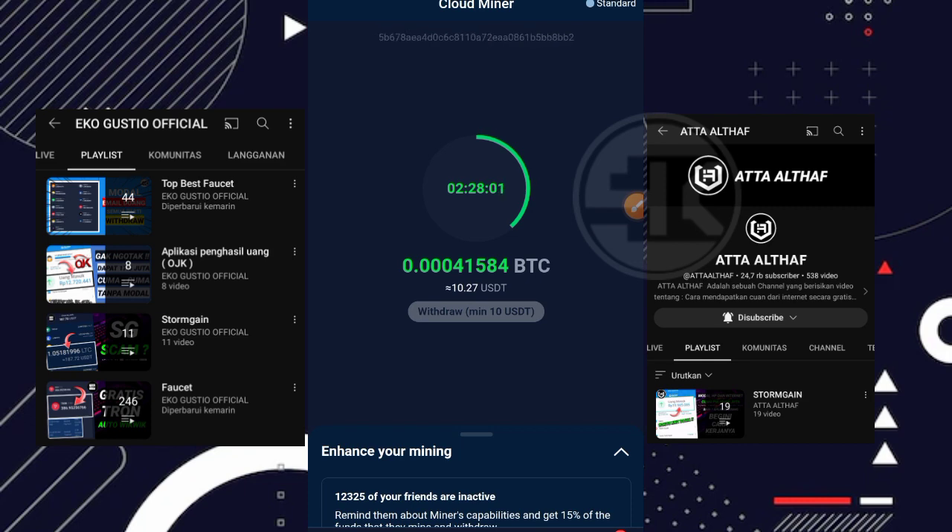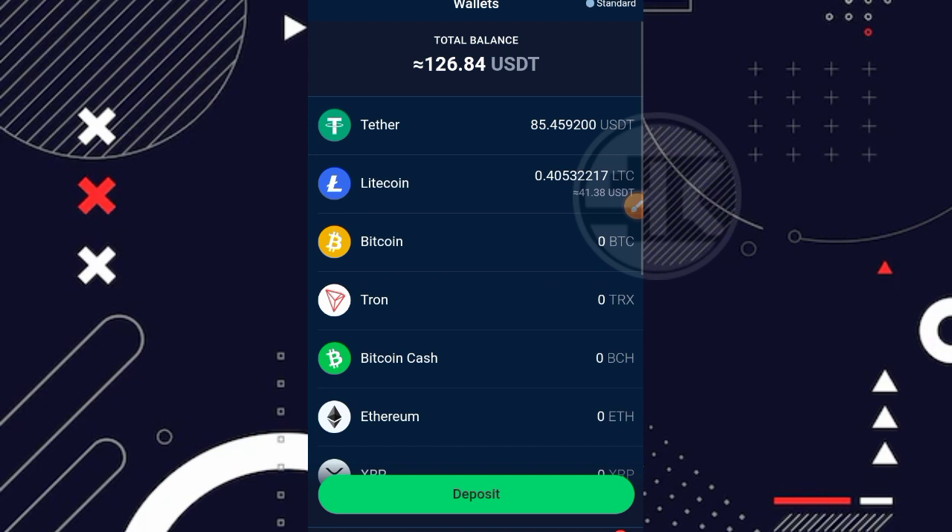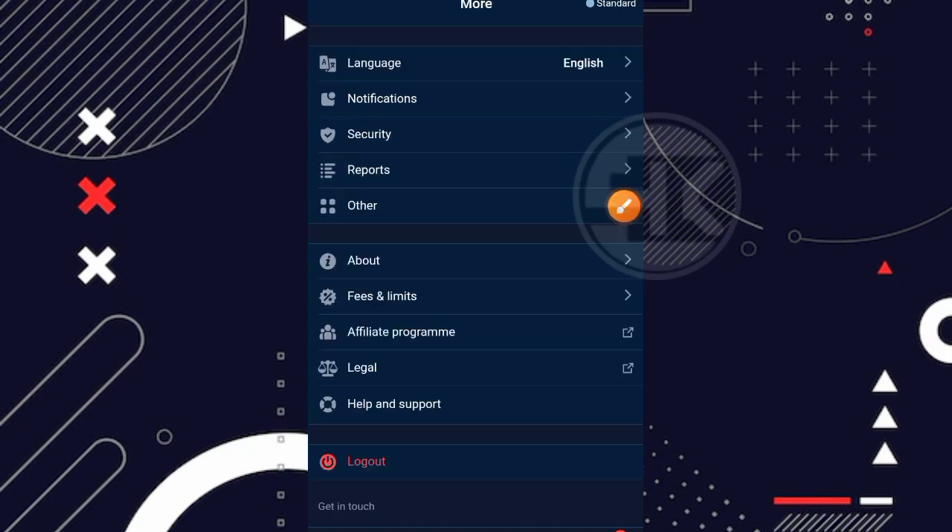Disini kita langsung masuk ke bagian menu wallet. Saya sudah memiliki balance sekitar 0,4 LTC atau setara dengan 41,38 USDT untuk harga LTC saat ini. Ini saya dapatkan secara gratisan — hasil mining dari website ini tidak bisa langsung ditarik, melainkan digunakan sebagai modal untuk trading. Hasil dari trading itulah yang bisa kita tarik ke wallet kita. Jika kalian ingin tahu minimal penarikan tiap koin, masuk ke menu profil atau menu more, lalu klik fee and limits.